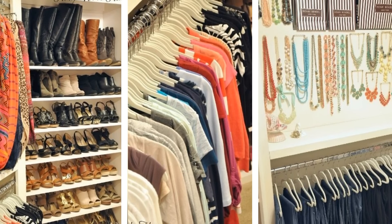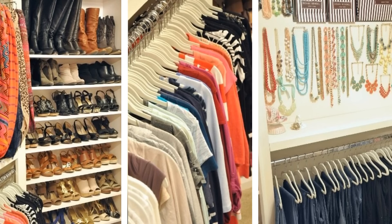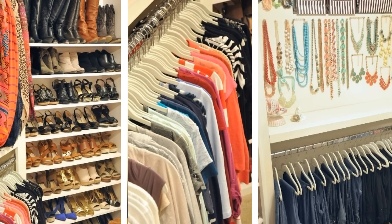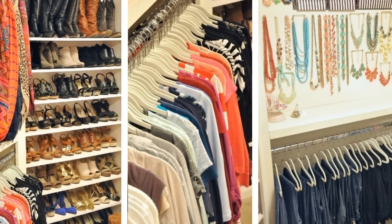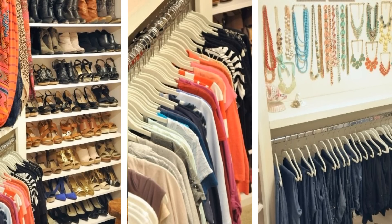18. Once you've sorted your clothes by activity, sort them again within their sections by item. That means all of your work socks and all of your casual socks should no longer be mixed, so you won't have to worry about grabbing the wrong ones when you're in a rush. Remember to use labels for maximum efficiency.